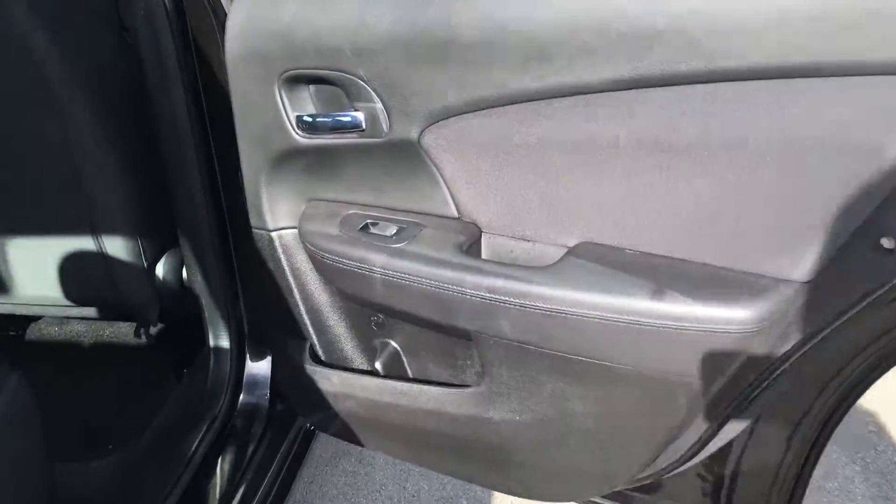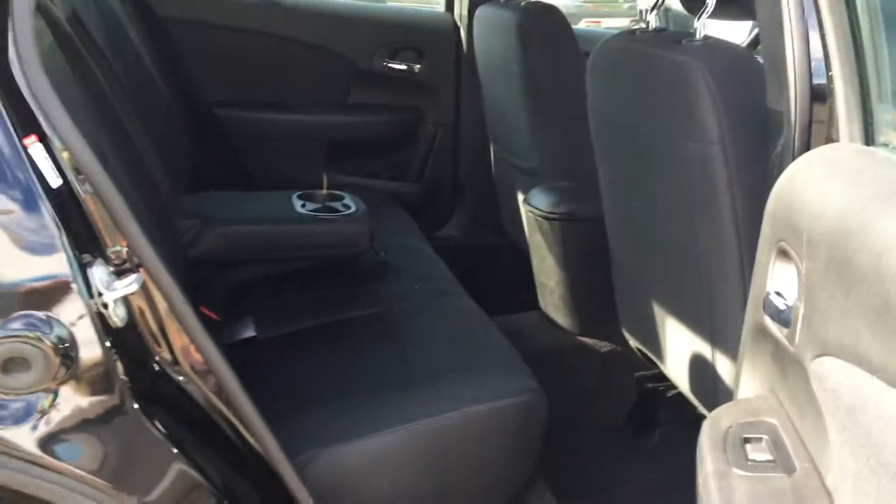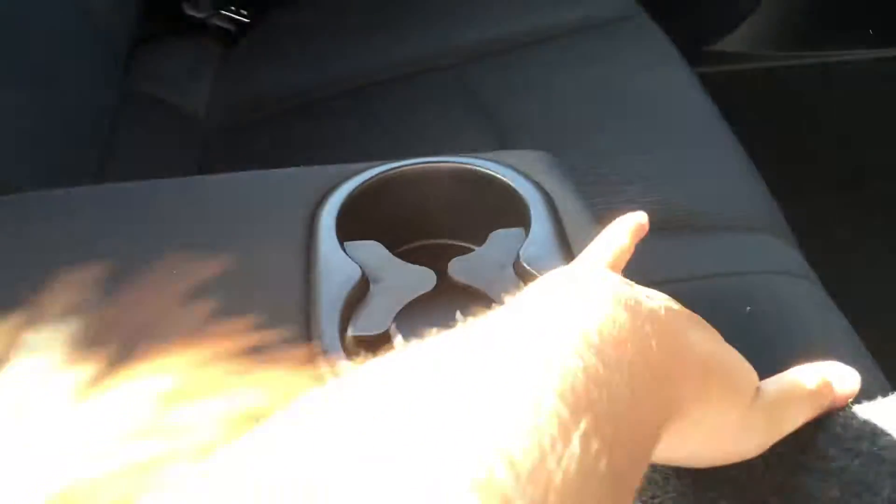In the rear, you have door storage with a cup holder and power windows. Seating for three folds up and down in a 60/40 split. You have handles on the sides to give you access into the rear cargo area. The middle seat also folds down for access into that rear cargo area. You have a fold-down armrest with two cup holders.